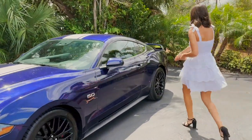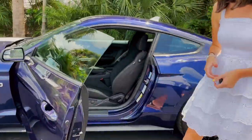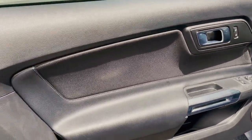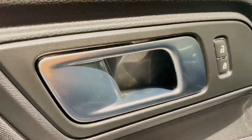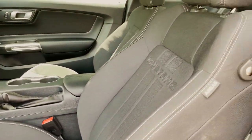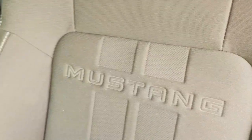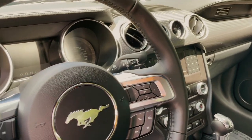Let's take a look at the interior. It is finished in an all-black ebony interior — it looks really nice and it's in great condition as well. You have the Ford Safe and Smart package, which gives you adaptive cruise control, auto high beam, lane keeping assist, pre-collision assist with pedestrian detection, automatic emergency braking, forward collision warning with brake support, and rain-sensing wipers. Really nice to have all those added safety features.